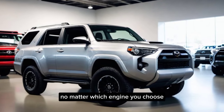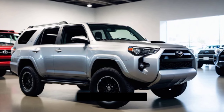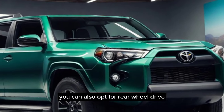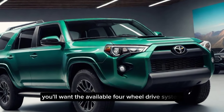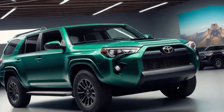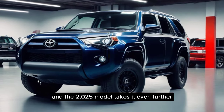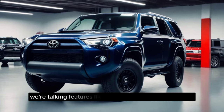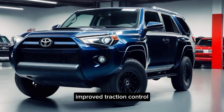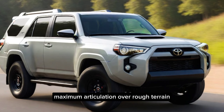No matter which engine you choose, the 2025 4Runner comes standard with an 8-speed automatic transmission. You can also opt for rear-wheel drive, but for maximum capability, you'll want the available 4-wheel drive system with a two-speed transfer case. The 4Runner has always been a champion off-road, and the 2025 model takes it even further, with features like advanced suspension systems, improved traction control, and even a disconnecting sway bar for maximum articulation over rough terrain.